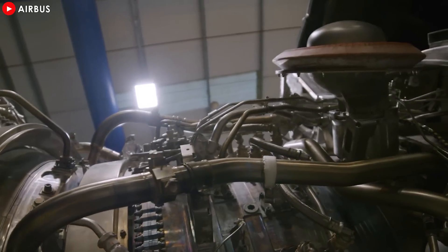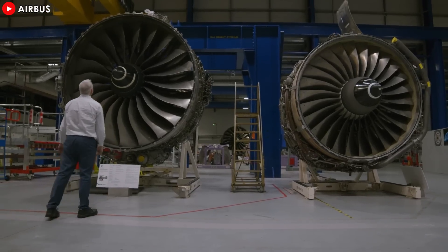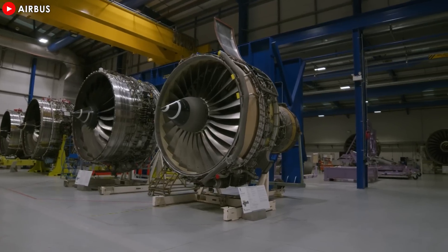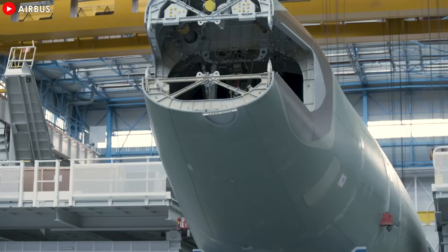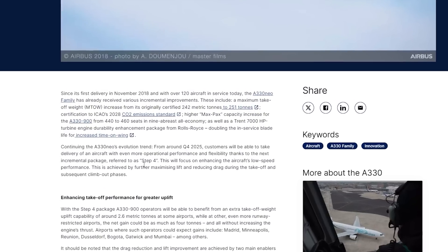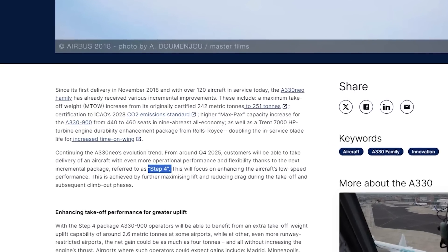The Rolls-Royce Trent 7000GP turbofan engine can double the life of its fan blades in operation for more time on the wing, thanks to the enhanced durability package. According to a recent announcement, Airbus has announced that from around Q4 2025, customers will be able to receive aircraft with even higher performance and flexibility thanks to the next incremental package, called Step 4.